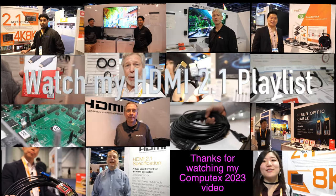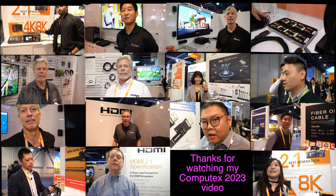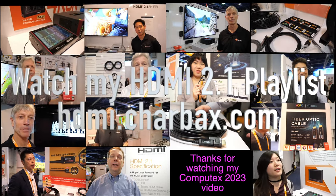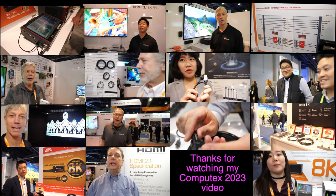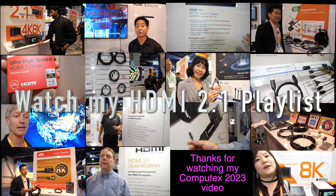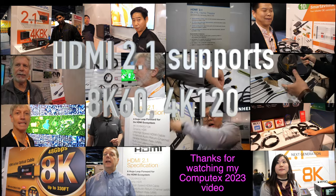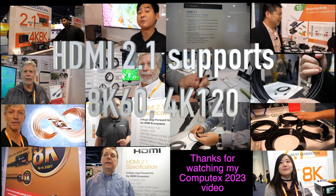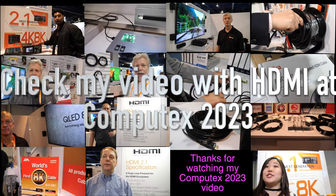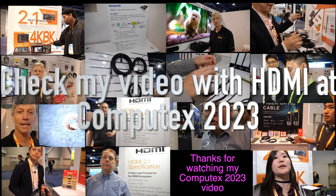Here at Computex 2023, there are a bunch of 8K displays, 4K 120Hz, and all these new TVs come with HDMI 2.1. There are a whole bunch of updates that I'm going to be filming with the HDMI Licensing Administrator, which organizes all the display makers and cable manufacturers, making sure they are compatible with each other. There's stable performance, no interference, and smooth 8K capability with 48 gigabit per second support. There is also the whole infrastructure for certifying and testing, making sure there's no interference with Wi-Fi and Bluetooth.